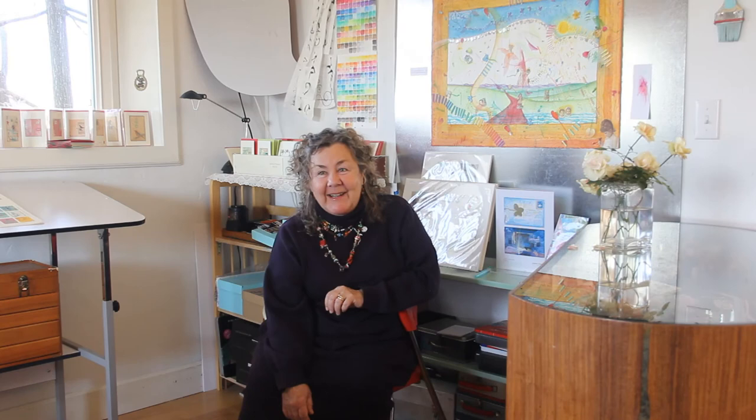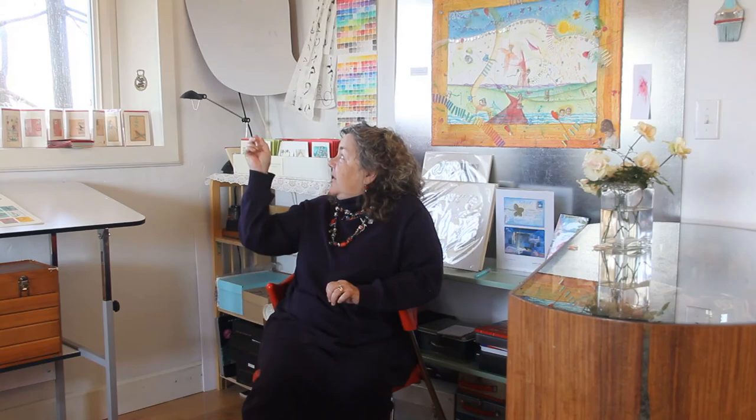I made some walnut ink out of this tree back here. I was drawing outside on those in August, about a year ago. They're just practice for me — practice making marks.